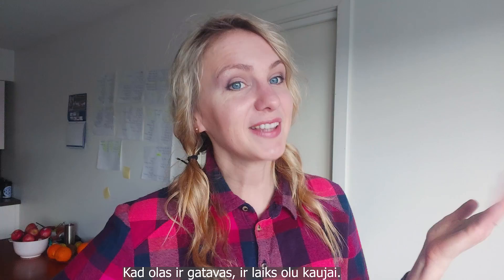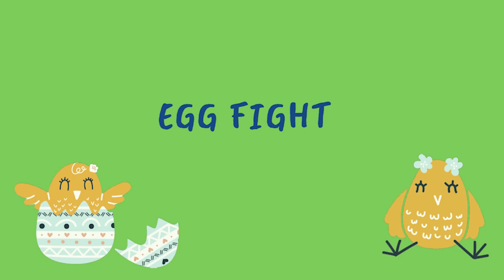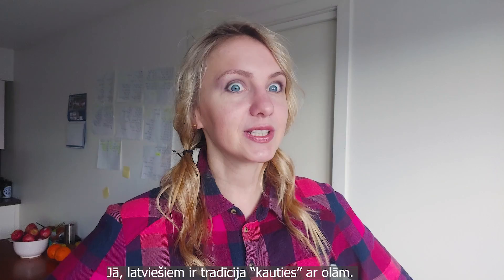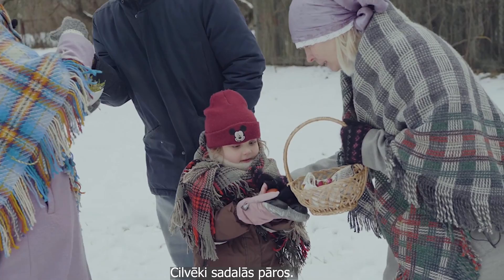Now after the eggs are ready, it's time to do the egg fight! Latvians have this tradition of fighting with eggs. You have this beautiful egg that you've dyed, and you just fight with other family members or friends.